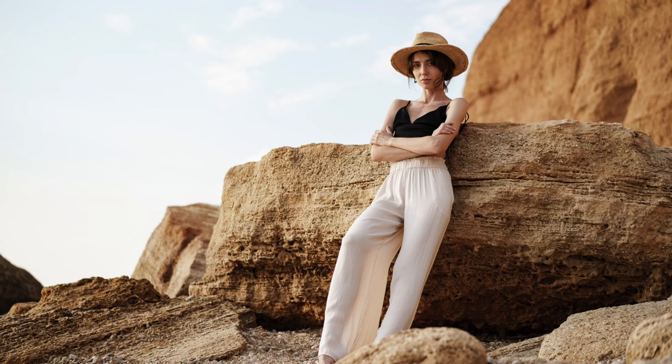Similar to a white linen shirt, essential number two is a light or white pair of trousers. Lighter colors scream summer to me, and having a staple pair of trousers is a really good basic to have in your wardrobe. One thing to keep in mind about the trousers is to go for a thicker material. White trousers tend to be quite see-through, so if you don't want your underwear on show try to go for a thicker material and also just wear the right underwear.